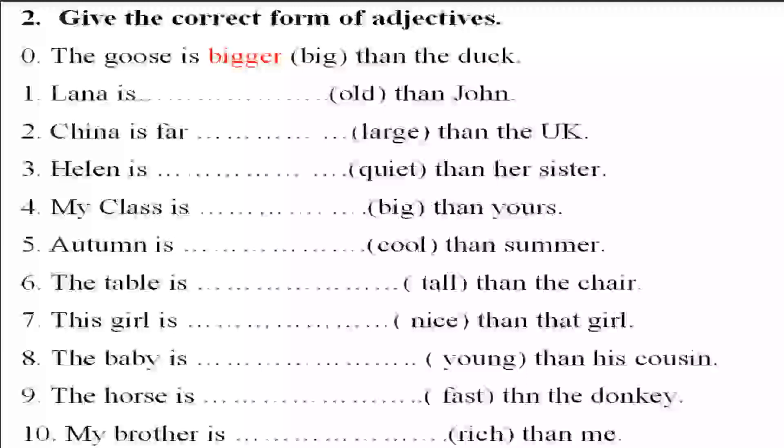Exercise number two: give the correct form of adjectives. Number one is an example — 'The goose is bigger than the dog.' Fill in the blank with the comparative form.